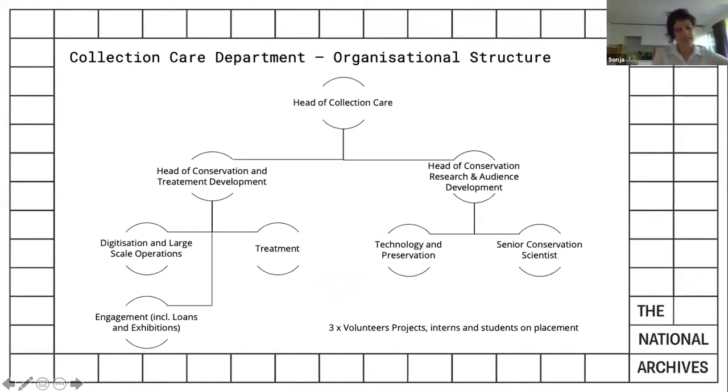The collection care department generally covers four wide areas: conservation treatment; digitization and large-scale projects; engagement, which includes loans and exhibitions; and research and audience development. The fourth area is technology and preservation as well as scientific research. All four areas support and collaborate with education by ensuring access, providing handling training, stabilizing fragile and damaged collection items, material analysis, teaching about heritage science, and providing supports and housing.